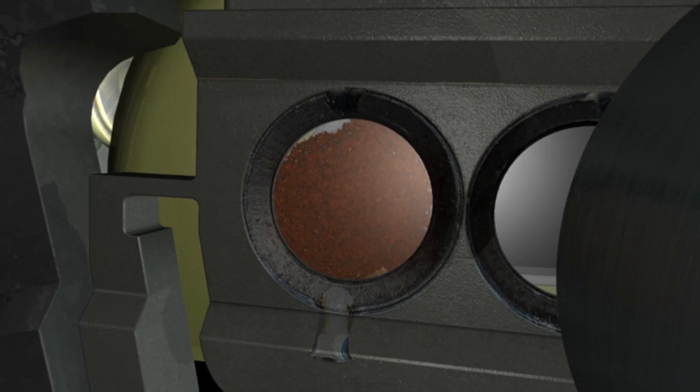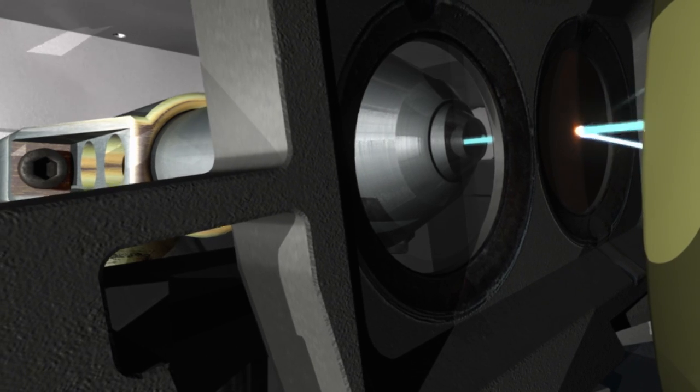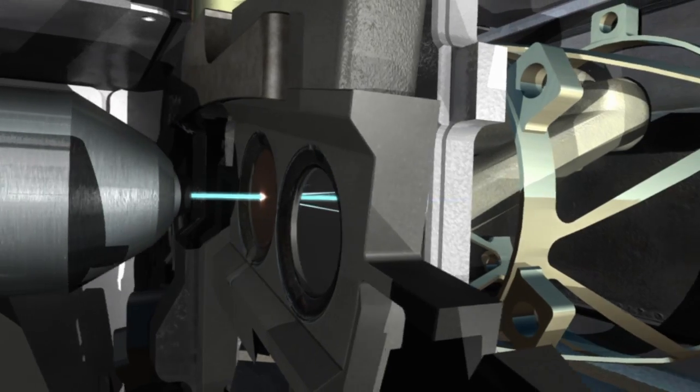KEMIN performs what we call X-ray diffraction measurements on powdered rocks and soil samples. X-ray diffraction is the best method for telling us what minerals are present in a rock or soil because it's sensitive to the arrangement of atoms and minerals.